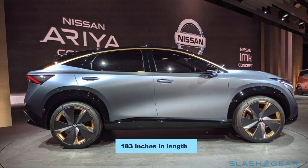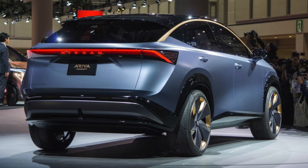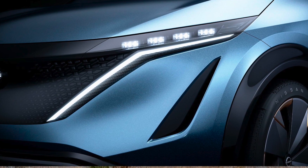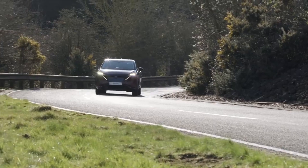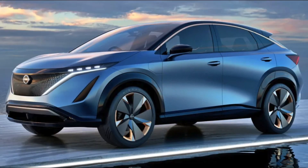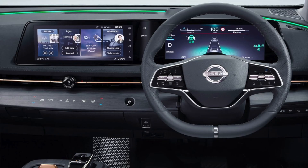Measuring 183 inches in length, the all-electric Nissan Ariya is quite longer than some of the top vehicles in its category. We anticipate that this elegant SUV will compete with the Ford Mustang Mach-E, Tesla Model Y, and any other high-performance luxury SUV willing to take on the challenge. But is it good enough to go toe-to-toe with these high-end automotive offerings? Keep watching to find out!